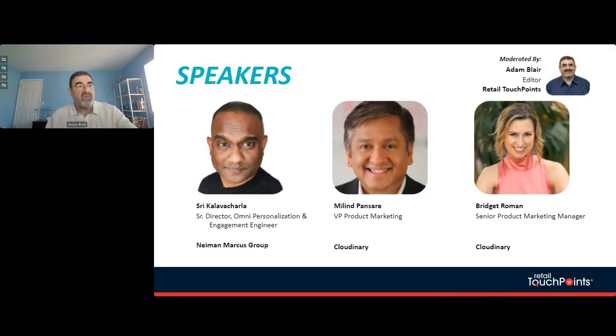It's my pleasure to introduce our speakers. Bridget Roman is the Senior Product Marketing Manager overseeing go-to-market efforts for platform extensibility and partner engagement for Cloudinary, with nearly 20 years in SaaS product marketing, including Apple, Adobe, and eBay. Milind Pansari is VP of Product Marketing at Cloudinary, with 30 years leading marketing, business development, product, and software engineering teams. Shree Kalavachala is Senior Director of Omni Personalization and Engagement Engineering at Neiman Marcus, a technology leader with over 20 years of experience in e-commerce, and he's been with Neiman Marcus Group for nine years specializing in end-to-end architecture.